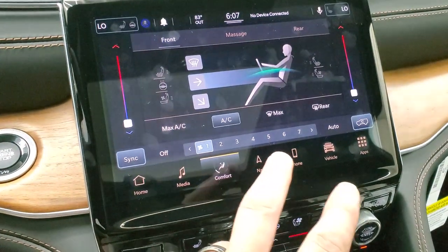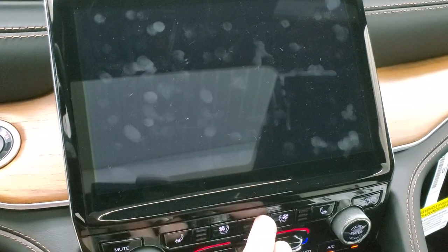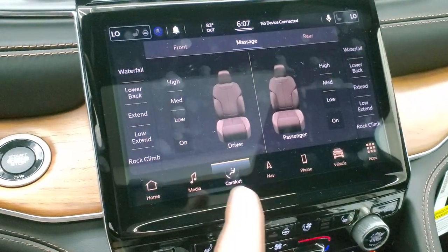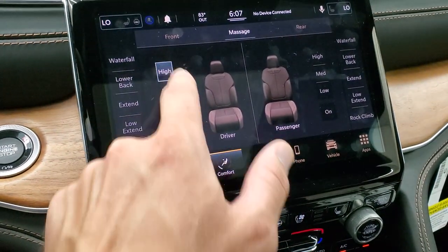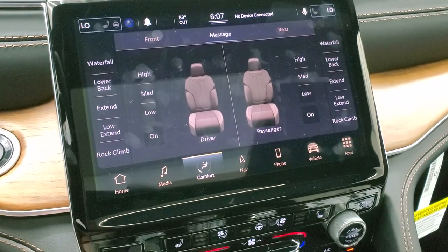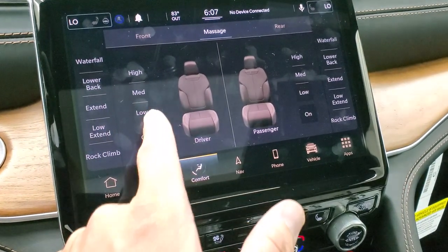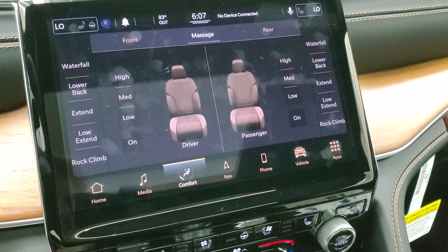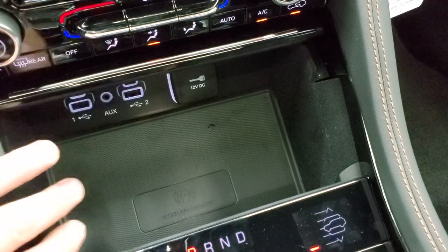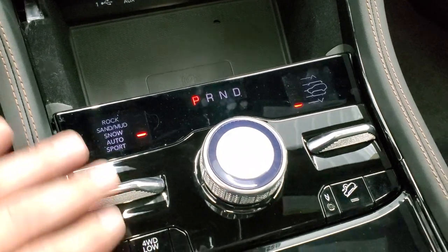Going back to the comfort controls — you can do your heated seats and heated steering wheel buttons there. For the massaging feature, you can turn those on, and the car has to be on for them to work. You can choose lower back, extend low, extend, or do a waterfall pattern, and set the intensity to high, low, or medium. My favorite new feature on the Grand Cherokee is the wireless charging pad, two USBs, two USB-Cs, and an aux jack.